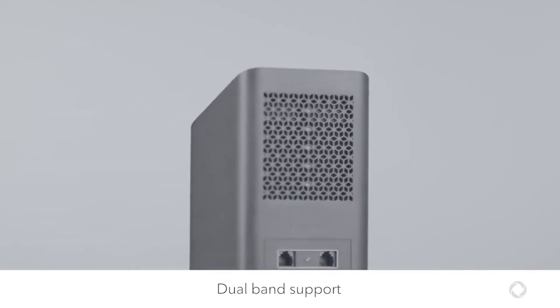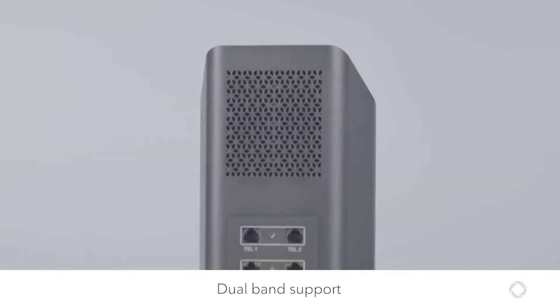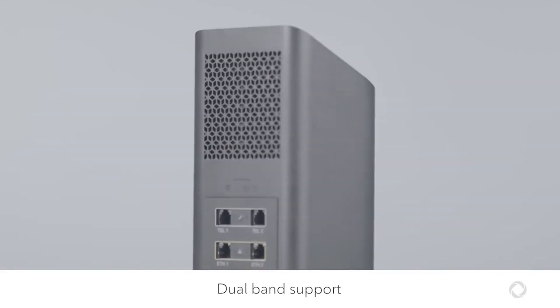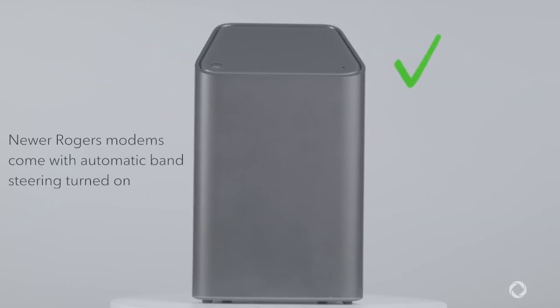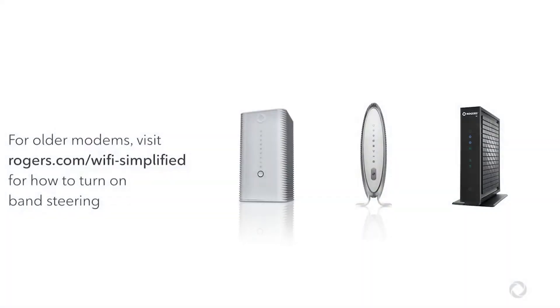Rogers' modems come with dual-band support, meaning they generate two different Wi-Fi frequencies. Each frequency offers different advantages. The 5 GHz frequency typically offers the best experience. Newer Rogers' Wi-Fi modems come with band steering built-in to automatically connect your device to the best available frequency for your activity. For older modems, you can turn on band steering in your modem settings.